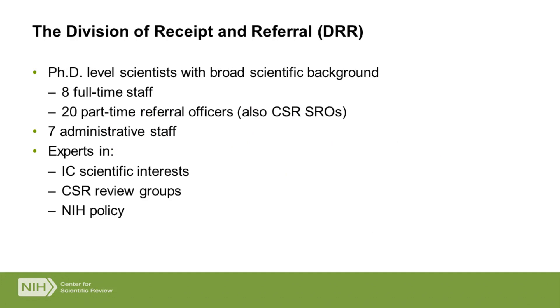The Division of Receipt and Referral — who are we? We are doctoral-level scientists with broad scientific backgrounds. I have eight full-time staff who do nothing but process your applications, plus 20 part-time referral officers who are also full-time CSR scientific review officers. They're basically doing two jobs at once — they're the ones more likely to be selecting the Institute to assign your application and directing your application toward an appropriate scientific review group. We're all expert in the Institutes, their interests, their limits, and what CSR review groups review. We're also very knowledgeable about NIH policy as it relates to receipt and referral.